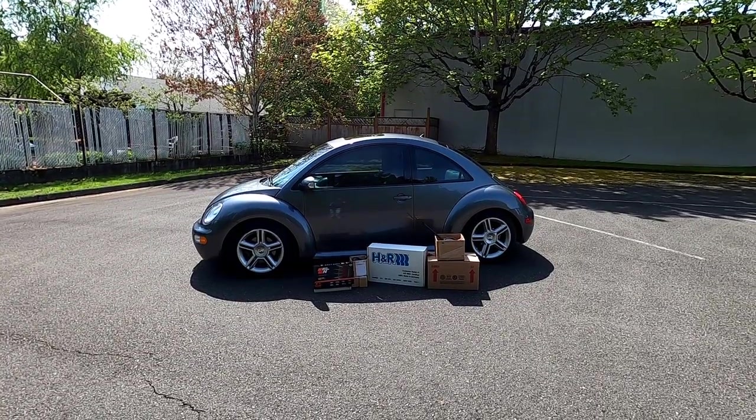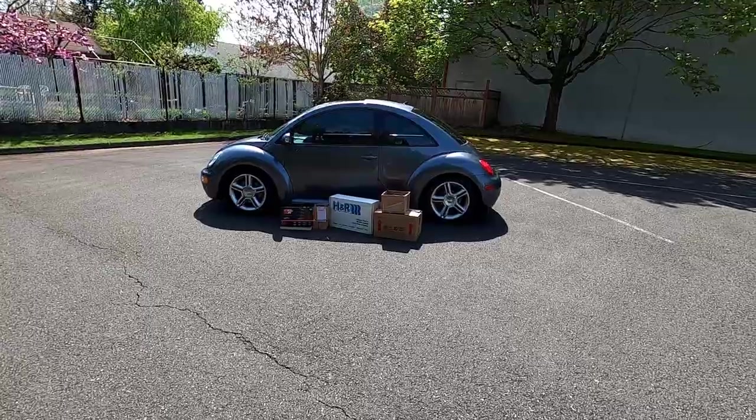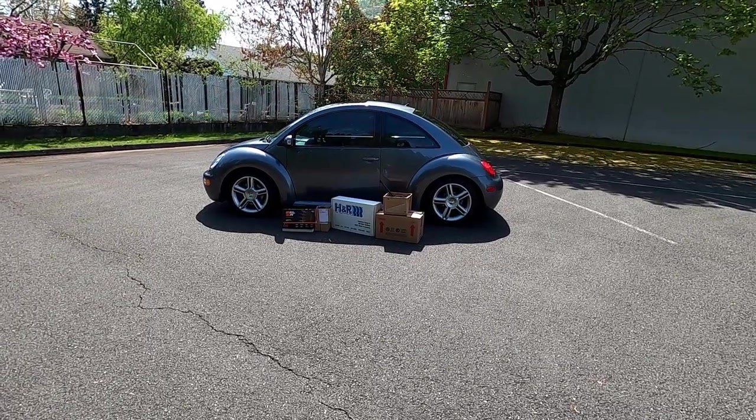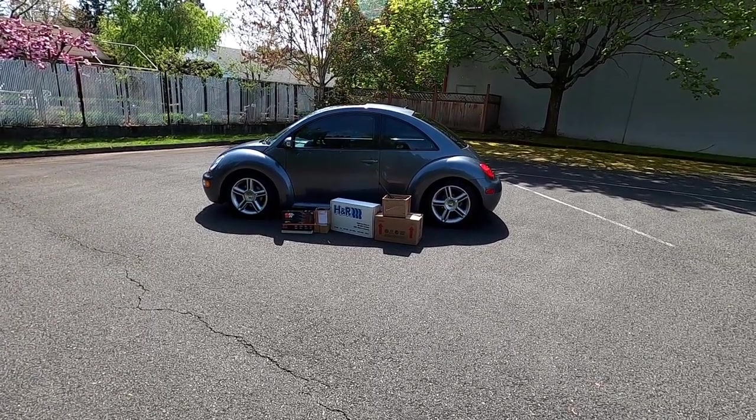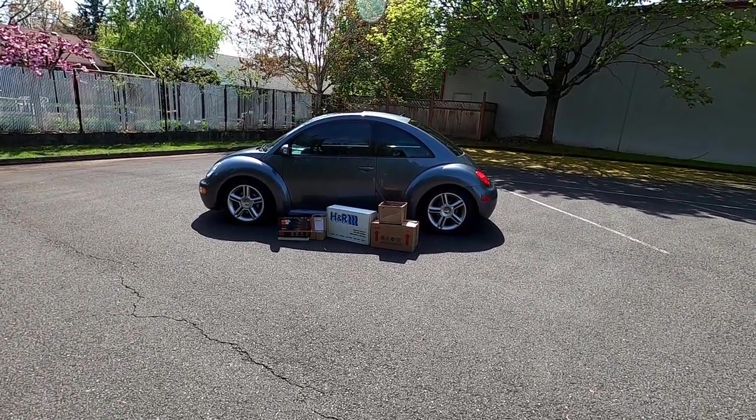Hi guys, Frank here with Build Your Own, and this is my 2005 Volkswagen New Beetle Turbo. In this video, I'm going to talk about the cost to repair a Volkswagen New Beetle Turbo between the years of 1998 and 2005, which I consider to be the MK 4.1 New Beetle.